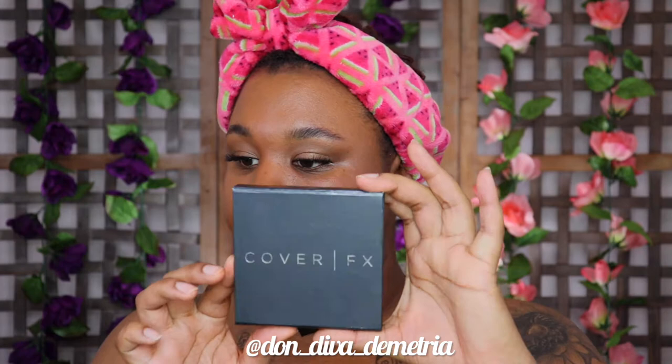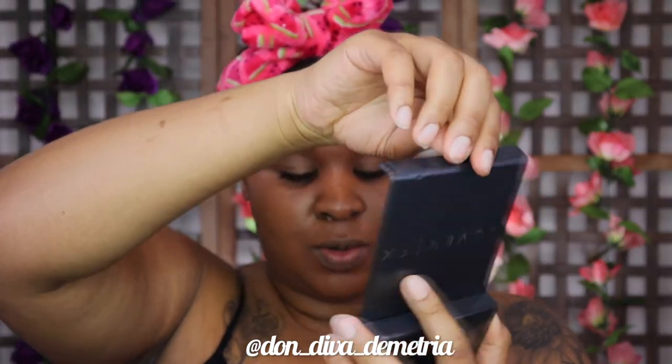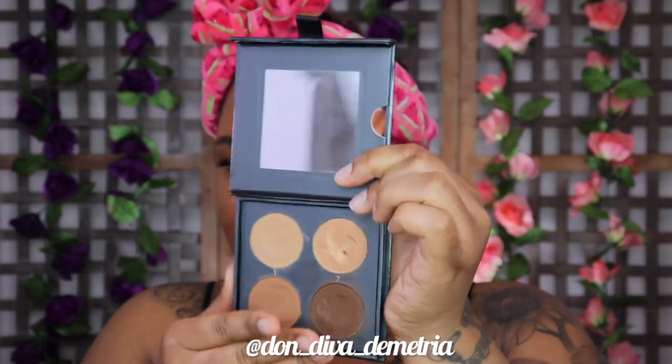Going in with the oldie but goodie Cover FX effects palette. I need to grab these on sale because they're on clearance — they're not on the Sephora website anymore, and before they went away they were on sale for $24, which was half off. I have the deep version and I'm going to take shade number one, which is the highlight shade. All the products in this palette are creams, which is what I love about it. It looks super bright but I promise it's not that bad.